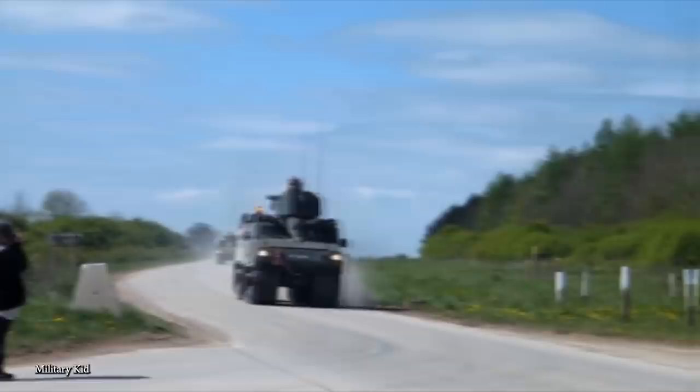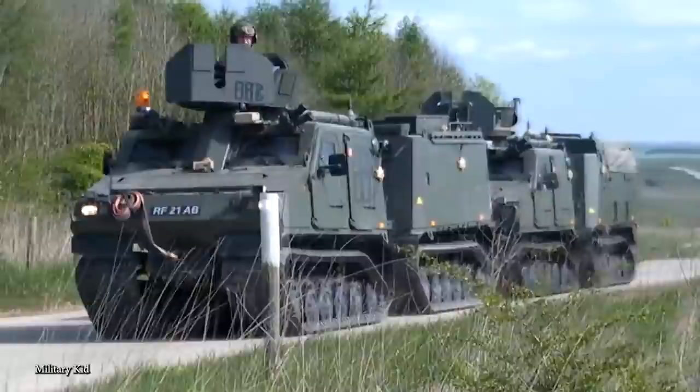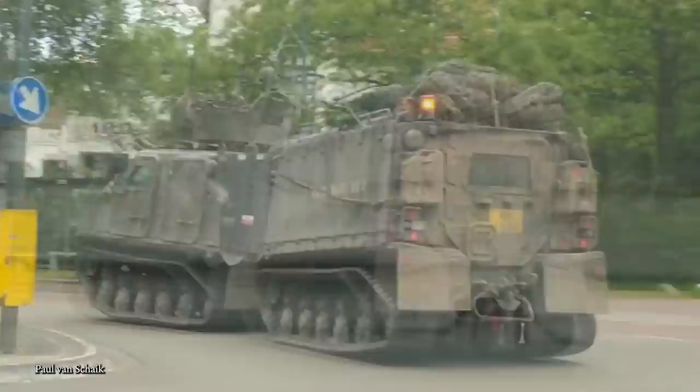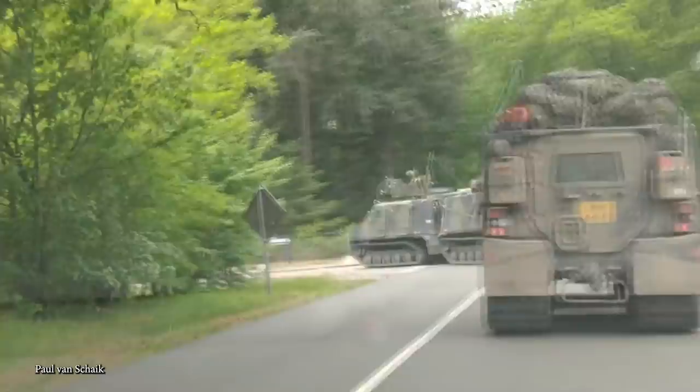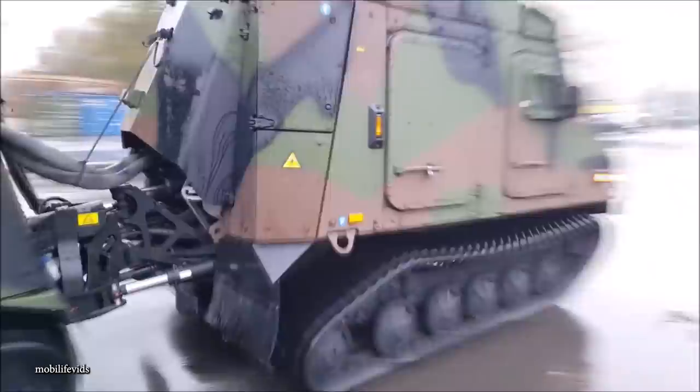The BVS-10 is seen as a highly adaptable vehicle, where modules can be removed and replaced with ones more suited to operational needs, and it can be used to transport people or cargo. In the UK, for example, there are four variants currently in operation: one for troop carrying, one with a rear cab for communications used in a command role, one for repair and recovery missions, and one used as an ambulance. With battlefields of the future expected to span varying terrain, militaries around the world are looking for a cost-effective adaptable solution, and the BVS-10 Viking is at the forefront of that need.